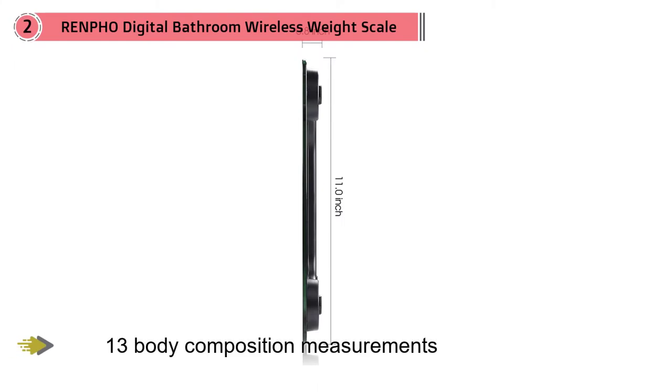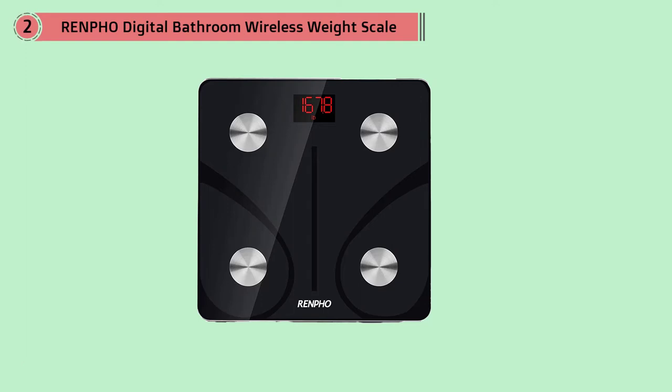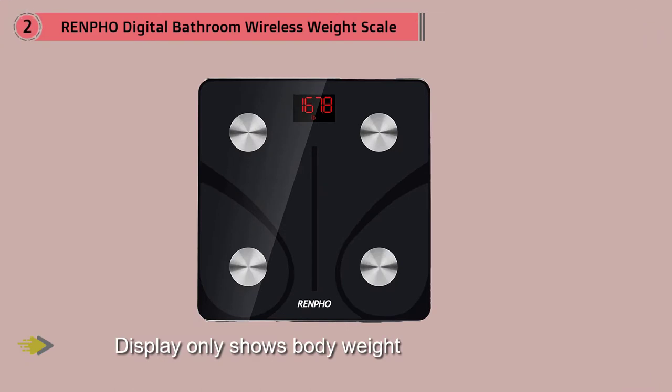Number two: Renfo digital bathroom wireless weight scale. This scale takes 13 body composition measurements including body mass index BMI, fat and muscle percentages, and bone density. However, the scale's display only shows body weight — it is necessary to download and connect a mobile app to access all the data. This scale allows the user to set health goals and saves data so that a person can track their progress over time.